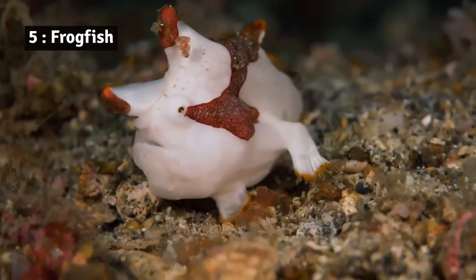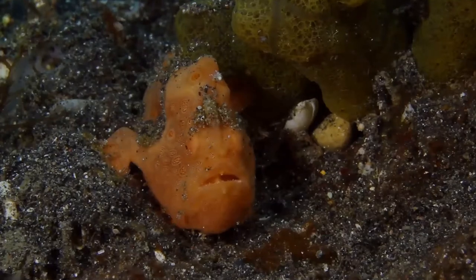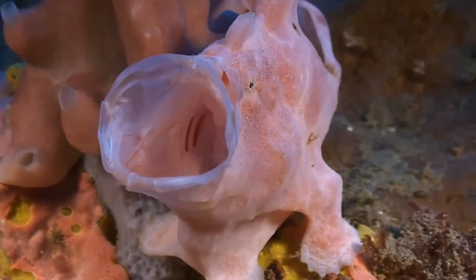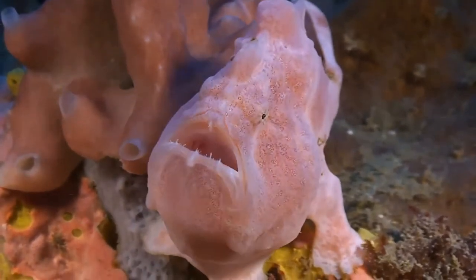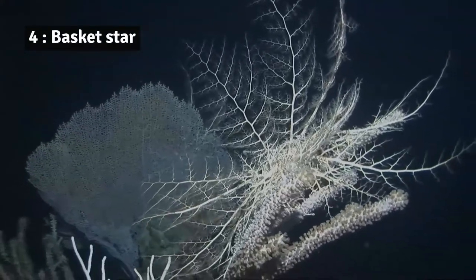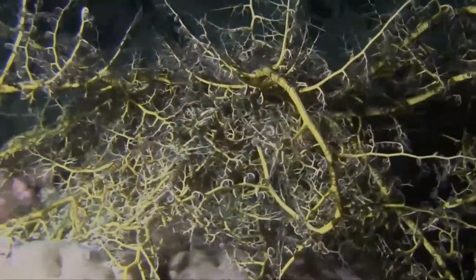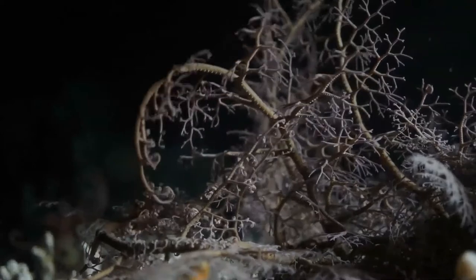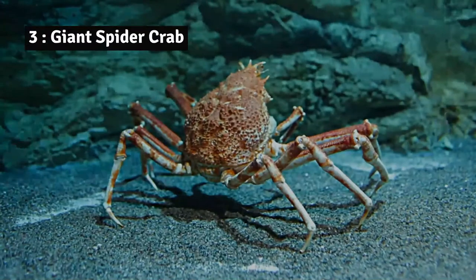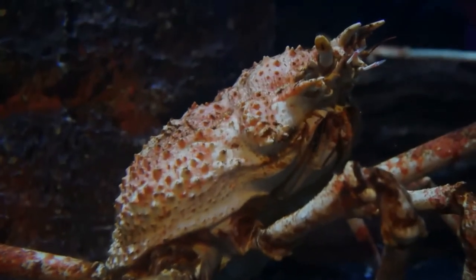Number 5: Frogfish. Frogfish, also known as anglerfish, are lie-and-wait predators. Frogfish move very slowly, but ironically have the fastest strike speed of any animal on earth. Number 4: Basket star. This intricate lace-like animal is sometimes seen in the intertidal zone — small ones clinging to seagrasses, larger ones among coral rubble or wrapped around sea fans.